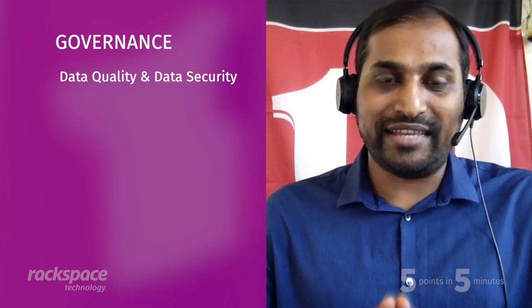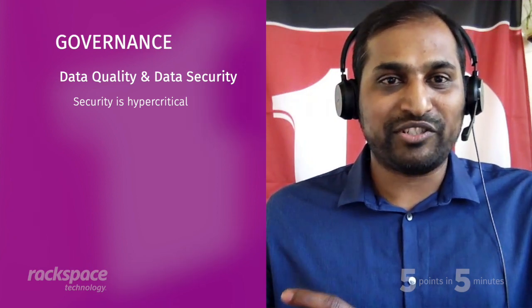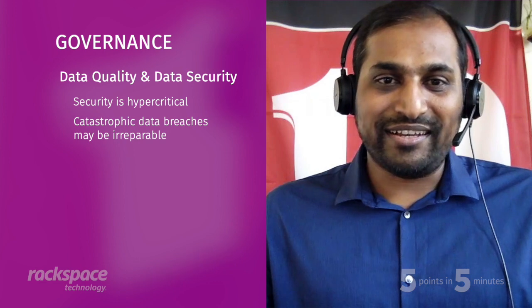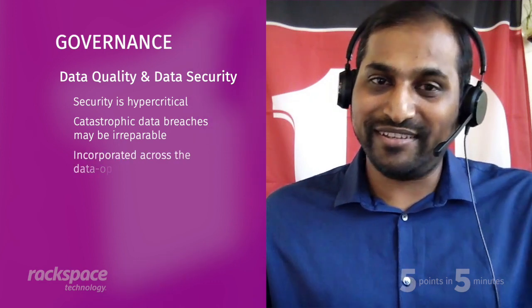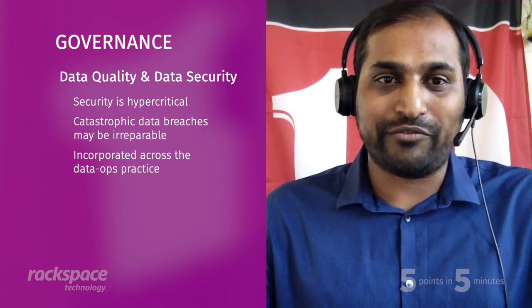The fifth point, even though it's last, is a key one: governance. It underlies everything we're doing here, and the key elements are data quality and data security. Security is, in these days, hypercritical across every organization. Unless you have a good governance plan in place for how you organize, structure, and secure your data, you're not going to succeed in the business. As we've seen, a high-flying company can face a data breach and be out of business. Governance must be incorporated across the whole aspect of your data ops practice.